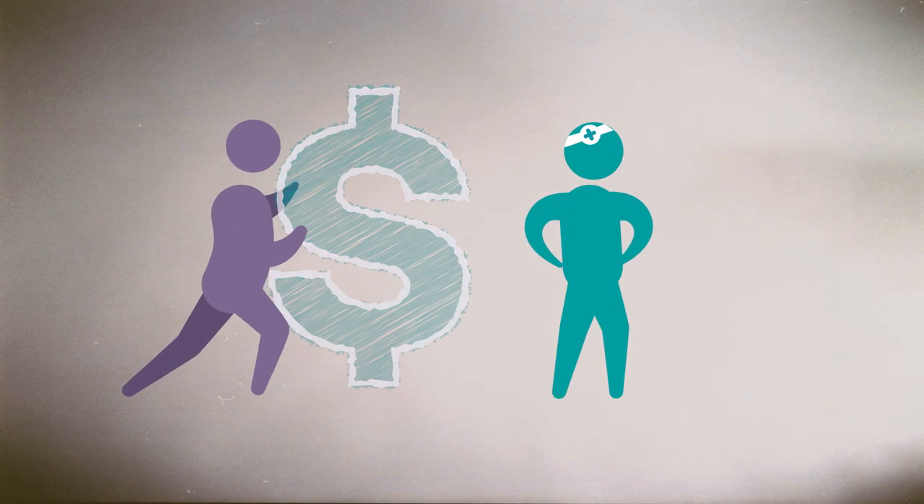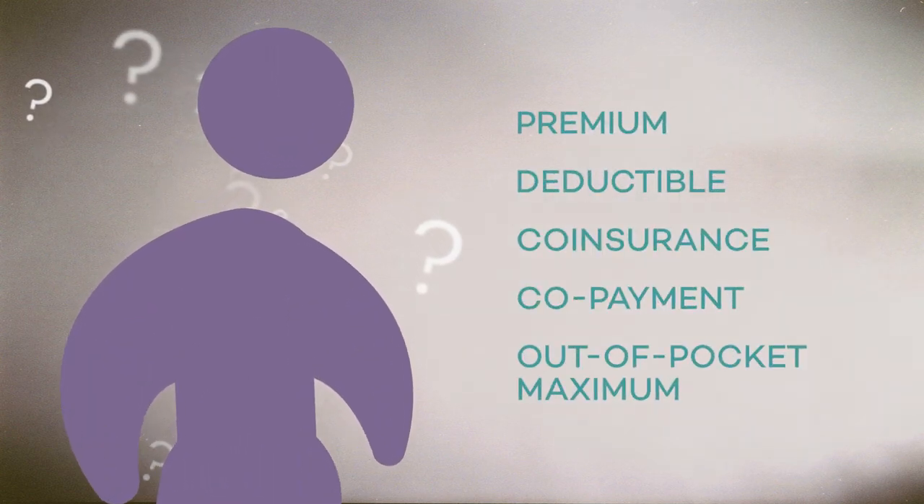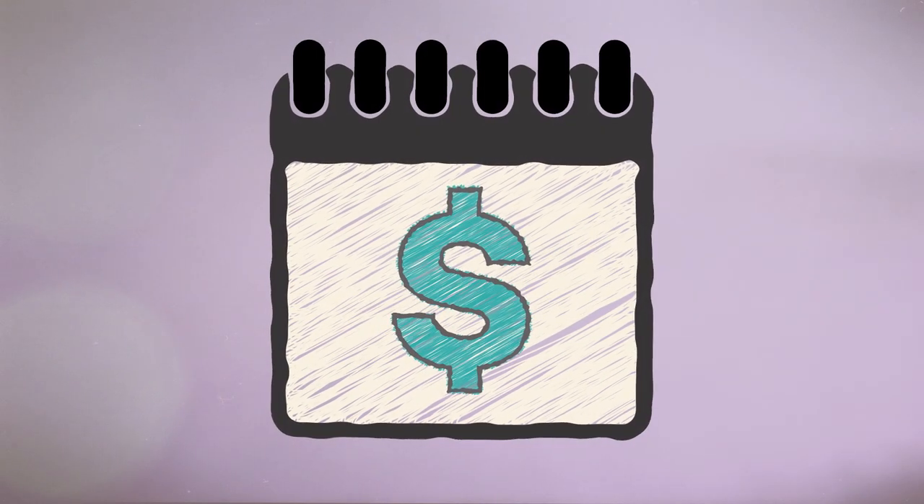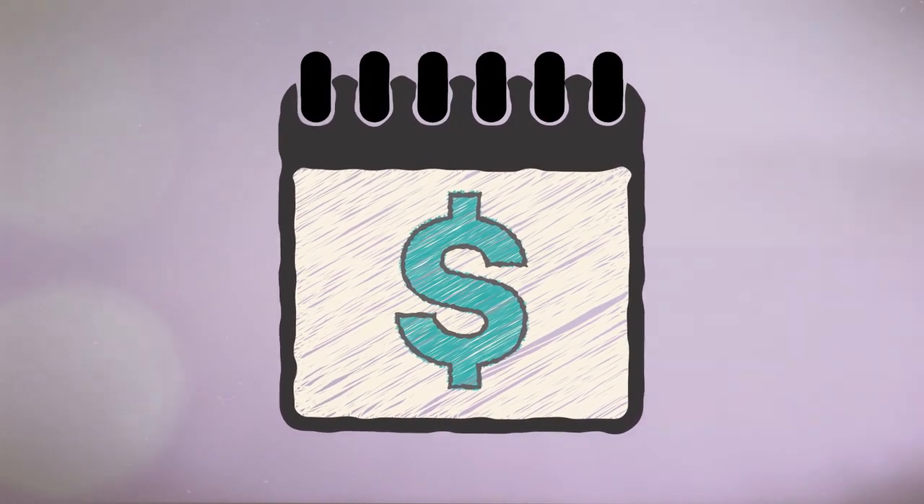Health insurance helps you pay for medical care, but what do all these insurance terms mean? Some are about your costs, like premium — it's what you pay each month to stay covered. Others are about cost sharing with your insurer.